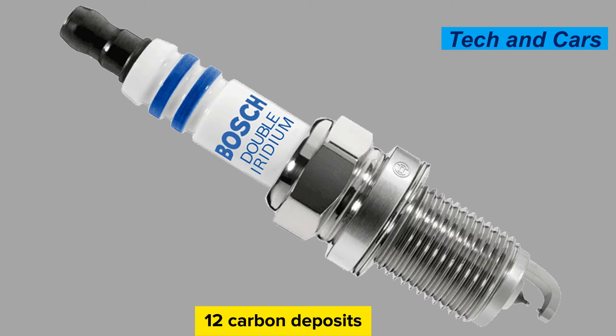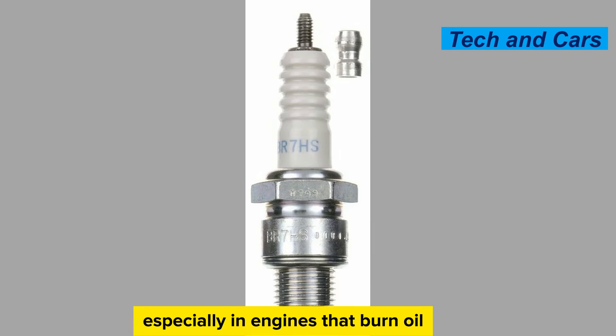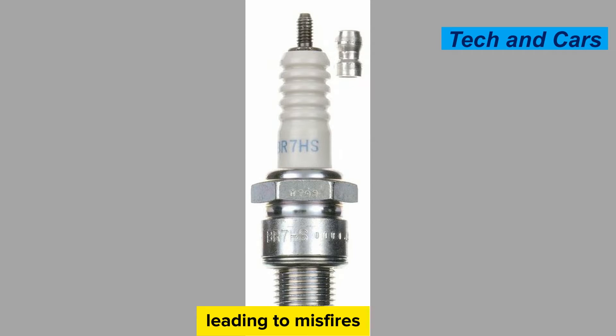Carbon deposits. Carbon deposits can accumulate on the spark plug electrodes over time, especially in engines that burn oil or have improper combustion. These deposits can interfere with the spark, leading to misfires, rough running, and reduced engine performance.